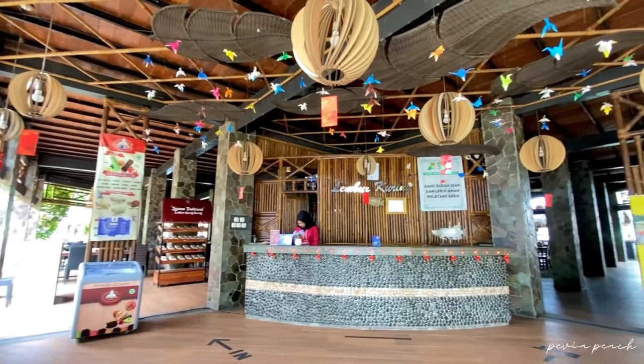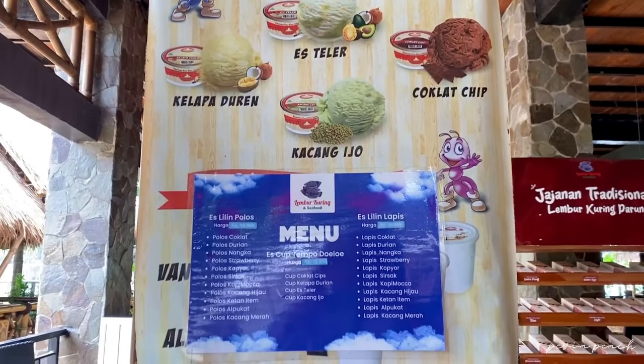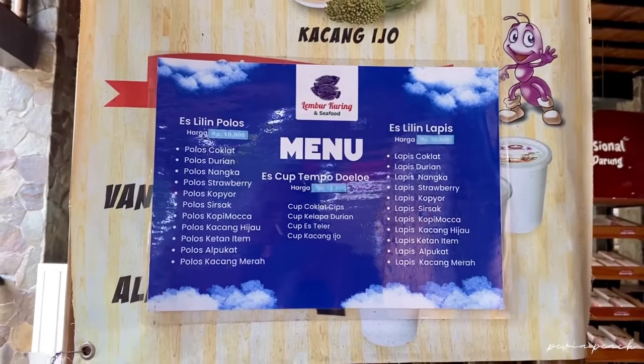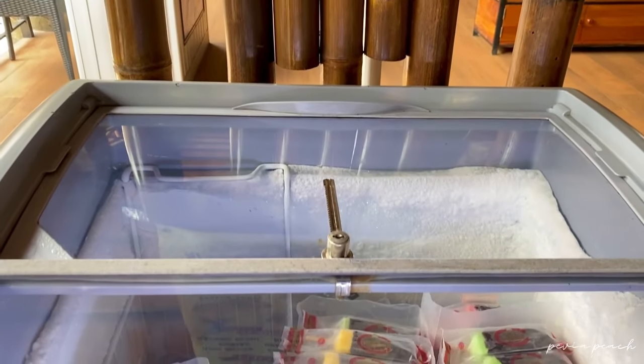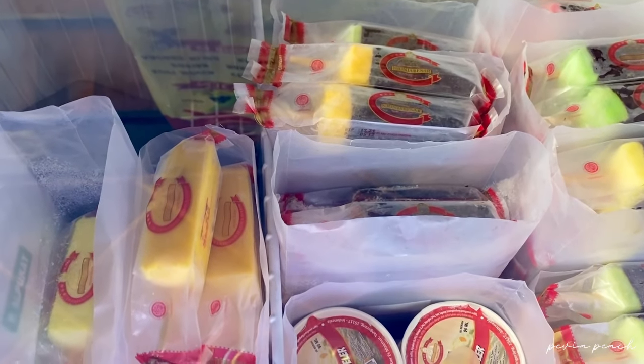Sebelum eksplor lebih jauh, aku mau kasih tau dulu. Di sebelum resepsionis ini tuh ada beberapa jajanan, seperti es lilin, es krim tempo dulu dengan berbagai macam rasa. Untuk harganya mulai dari 10 ribuan aja. Wah, pasti anak-anak bakalan suka banget deh.